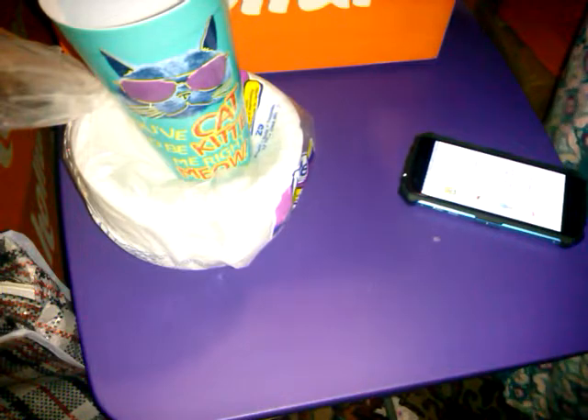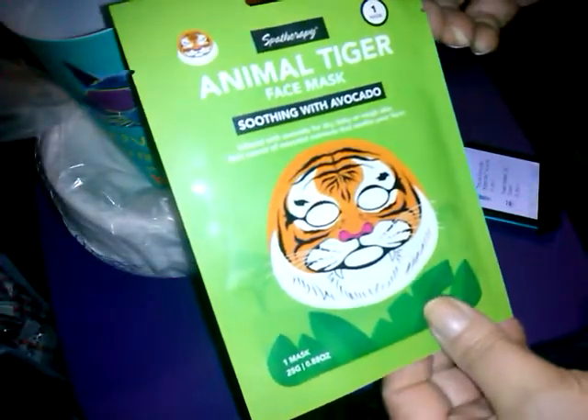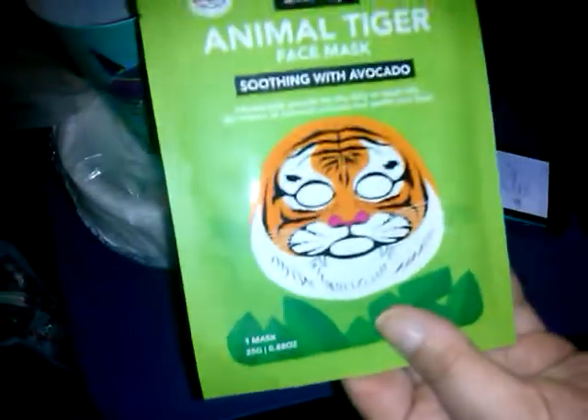The next item I thought was really cool — it's a spa therapy animal tiger face mask, soothing avocado scent. They have different ones like penguin and others, and your face really looks like the tiger. The instructions say: step one, wash hands and face and apply to cleansed face; step two, wait 20 minutes and roar like a tiger while the mask does its job; step three, snap a selfie and share your best tiger face online, then remove the mask. For a dollar you can't beat it — I thought it was just funny.